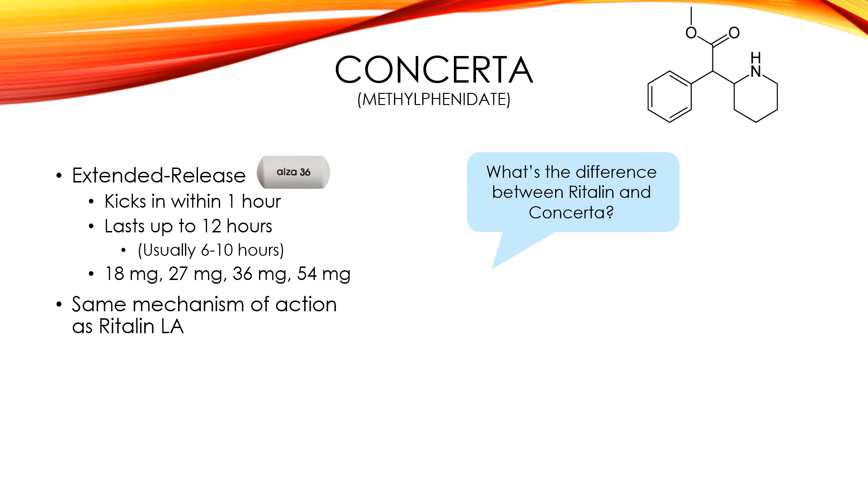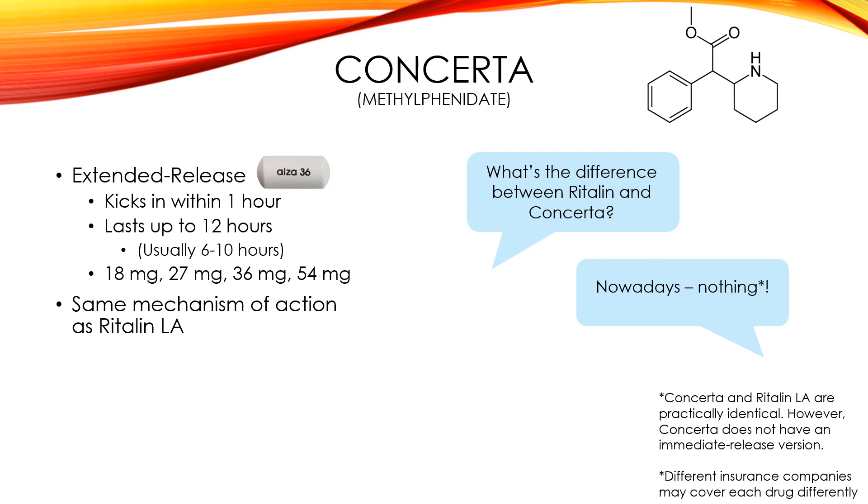What's the difference between Ritalin and Concerta? The answer is essentially nothing now. Concerta and Ritalin used to be different because Ritalin used to only have immediate release, but now Ritalin also has intermediate and extended release. So the only difference is that Concerta doesn't have intermediate or immediate release like Ritalin does. The other difference may be that insurance companies cover each drug differently — maybe they cover Concerta but not Ritalin, or there's a higher co-pay.